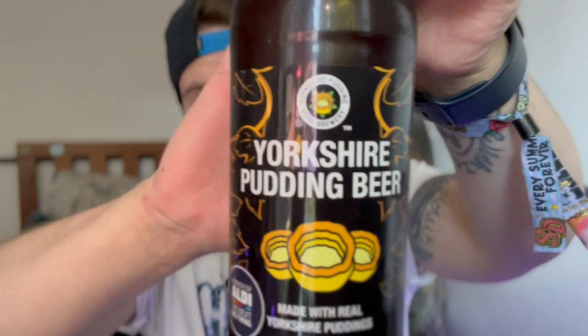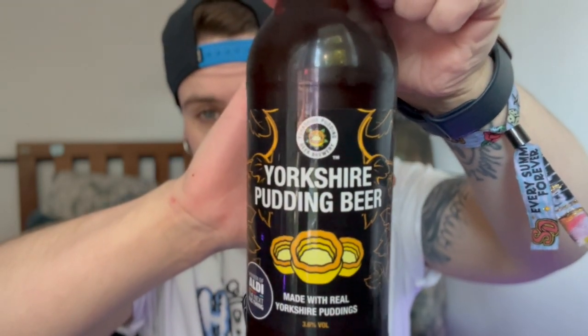This is Yorkshire Pudding Beer. I was in two minds whether to buy this or not, but the person I was with was like go on, do it. Because you know that you want to, and if you don't you're just going to keep being curious and you might never see it again. So here we have the Yorkshire Pudding Beer.